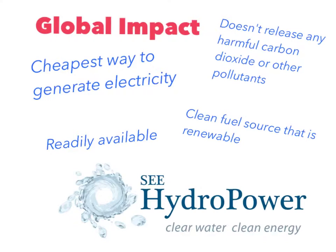We believe that increased use of hydropower could have a global impact. We feel this way because it is the cheapest way to generate electricity, is a clean fuel source that is renewable, doesn't release any harmful carbon dioxide or other pollutants, and it is readily available.